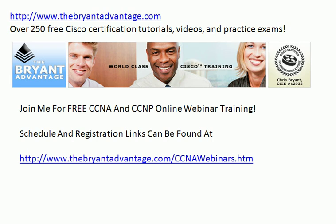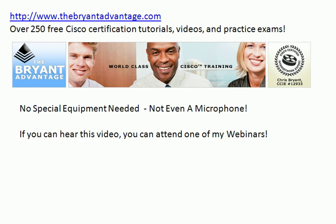If you already have your CCNA, I'm going to have some webinars for CCNP on there as well, as well as security, wireless, and voice certification. So a lot of topics we're going to be covering in this upcoming series of free webinars.